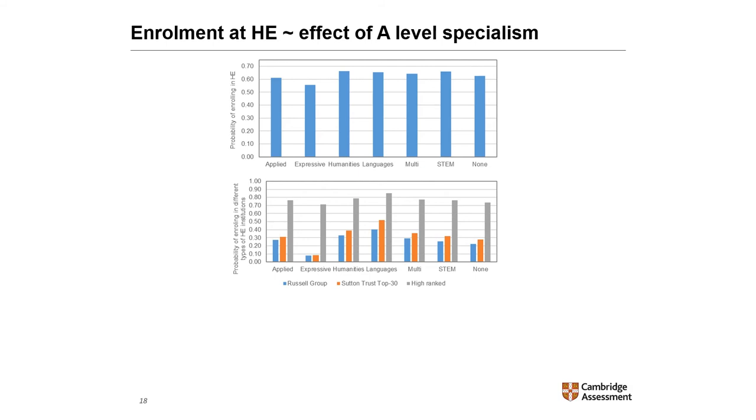The effect of A-level specialism on the probability of enrolling in higher education: students specialising in expressive subjects were less likely to enrol in higher education than students with any other specialism, and were less likely to attend an institution in the Russell Group than any other students, including those without any specialism. A specialist in languages at A-level had the highest probability of attending institutions in the Russell Group and Sutton Trust Top 30, or institutions with a high overall ranking, followed by humanities specialists.